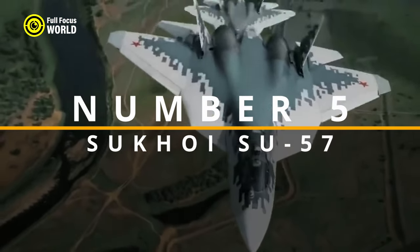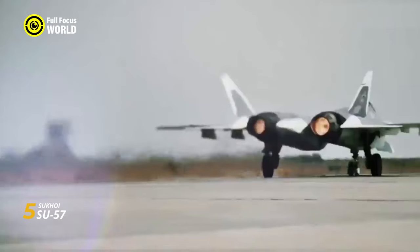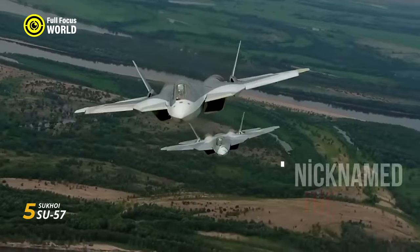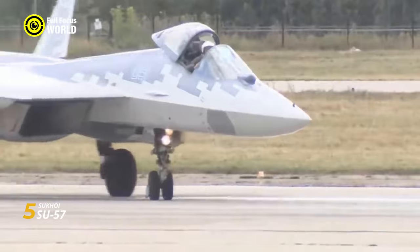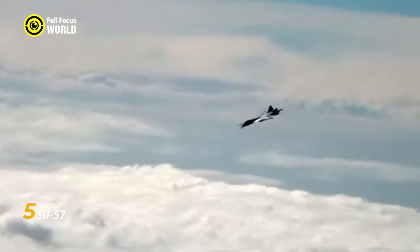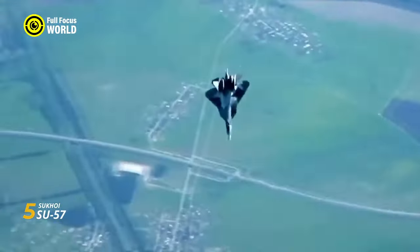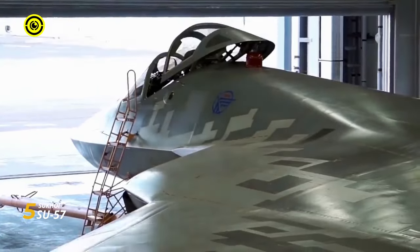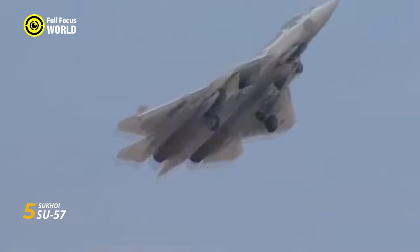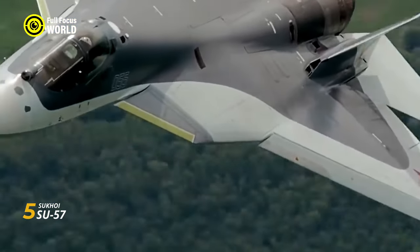Number 5: Sukhoi Su-57. Soaring through the skies with a ballet of deadly grace, the Sukhoi Su-57 — nicknamed the Felon — is a Russian-built fifth-generation fighter jet that's as captivating as it is terrifying. Imagine a fighter with the agility of a ballerina and the bite of a viper, its twin vertical stabilizers dancing in the air like the tendrils of a predator. Its sleek blended-wing body design cloaks it in radar invisibility, making it a phantom on the battlefield.